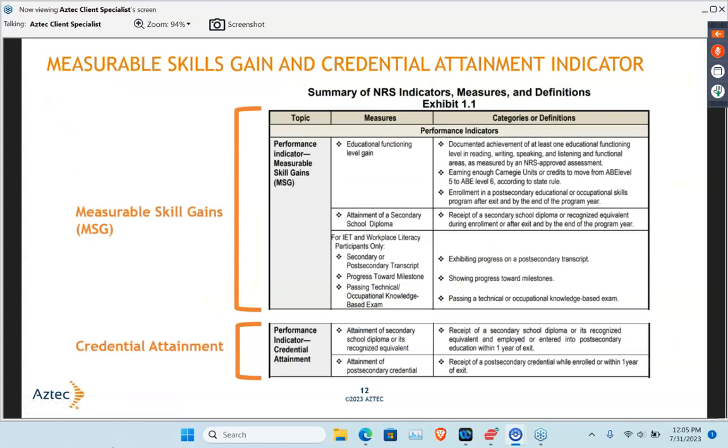When we look at those measurable skills gains or MSGs, on my site as the teacher we hear all the time from administrators: we want to make those MSGs. So we have to make sure our staff really understands what those are. That top piece is the Educational Functioning Level Gain — being able to make gains. There are a variety of different ways to show those, and one of them is making that level increase on an NRS exam. Others include obtaining those secondary high school diplomas — either the HSD or the high school diploma itself — or our GED or HiSET completion. We have credential attainment. All of those are our MSGs.